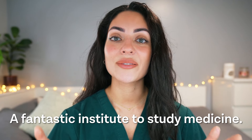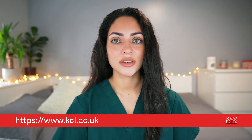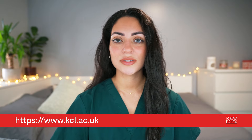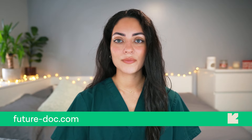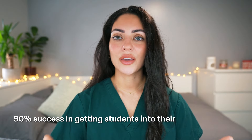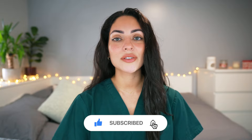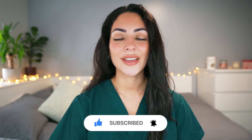King's College London is a fantastic institute to study medicine. Remember to visit their official website for the most up-to-date information and application guidelines. If you think King's College is your dream university and would like extra support, check out FutureDocs' one-on-one coaching program, where they consistently achieve over 90% success in getting students into their dream university. If you found this video helpful, don't forget to like and subscribe, and leave any questions in the comments below.